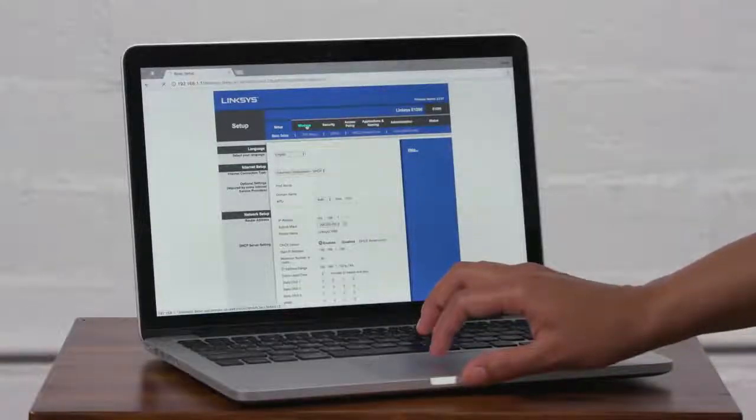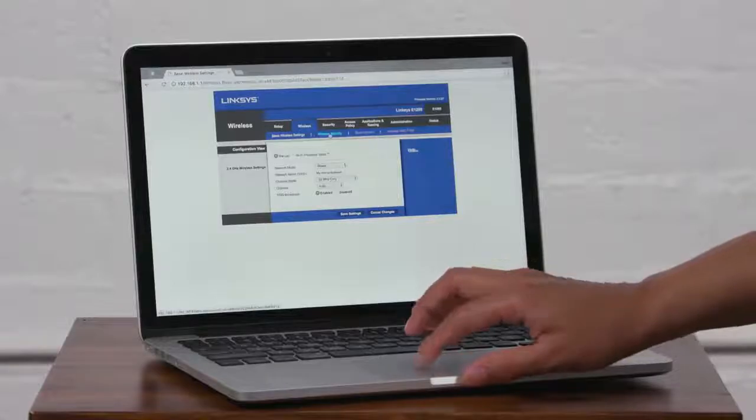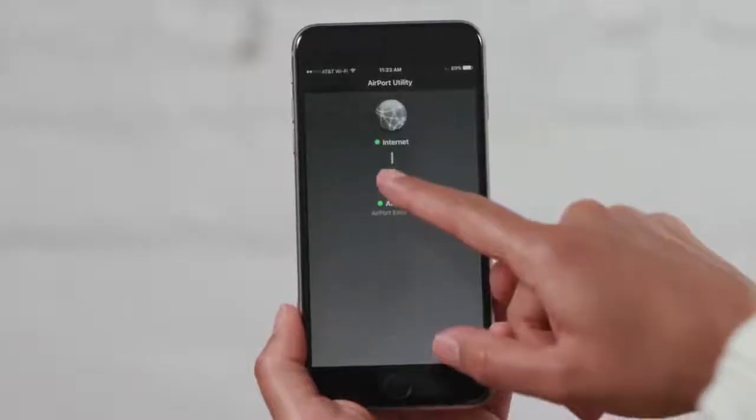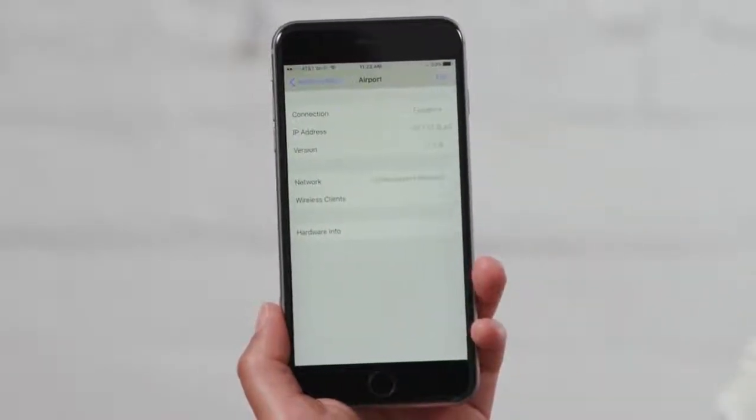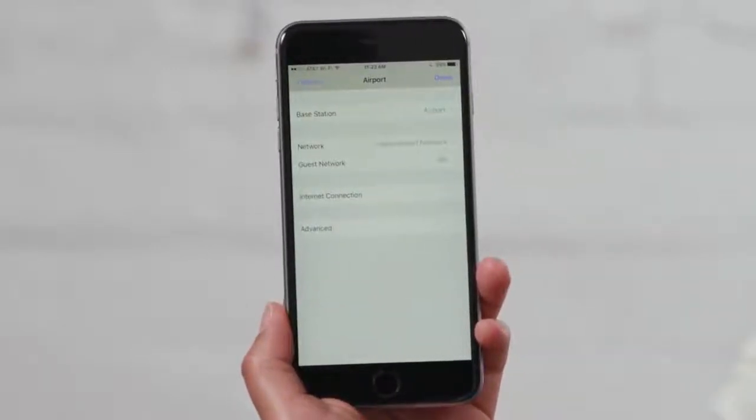The way you access and change your router settings depends on the type of router you have. Some routers let you change settings through your web browser, while others need you to use an app. If you aren't sure how to get to your router settings, make sure to check the router's manual or the router manufacturer's website for more information.